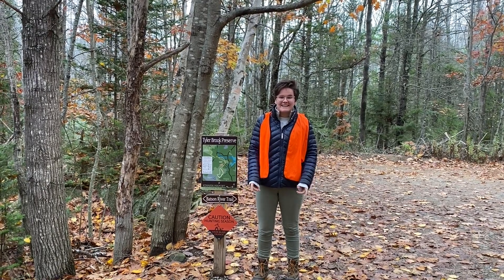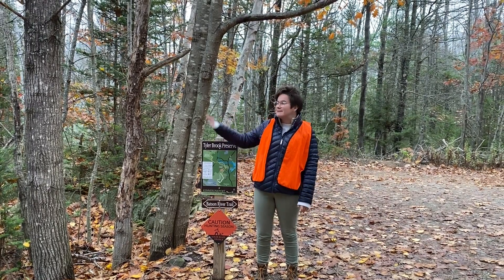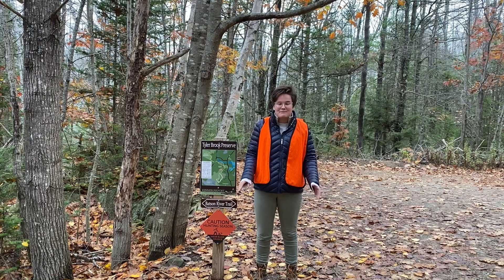This week over at KES you guys are going on a virtual field trip here from Tyler Brook, and so we're going to show you a little bit of the property here today that you would have seen if you were out here in person.